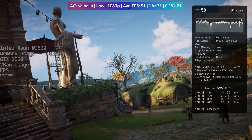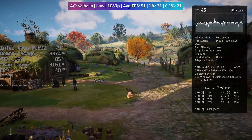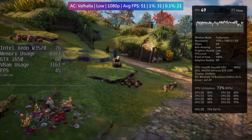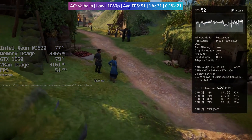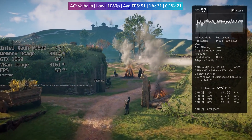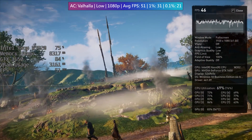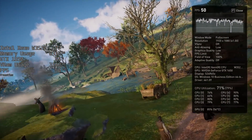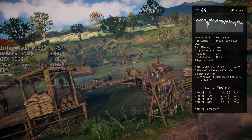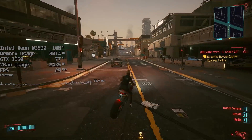This Xeon is on par with an i7 920, a first generation Core i7 chip, but where that might be overclockable on a better board with better cooling we are more limited with this system overall. That said, we got the entire PC for less than the price of some X58 boards so I can't complain too much. In Valhalla it looks as though the 1650 is the limiting factor, which is a surprise.